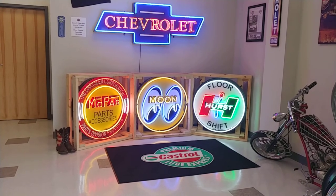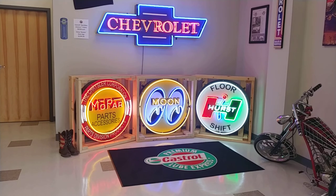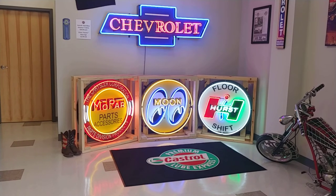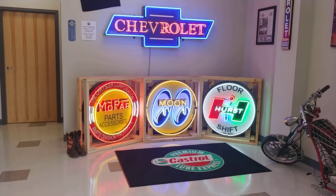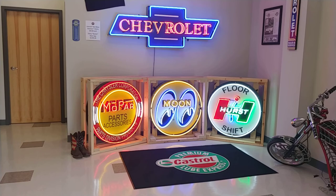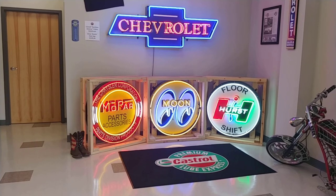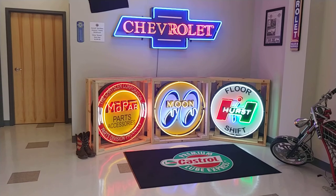Hey everybody, Phil here with CarCraft Classics. Today showing off some new inventory. Got a great classic Corvette waiting for us outside, but I thought I'd start here in the shop since we got some brand new neon signs in. I know most people follow us on social media for our cars and our classic trucks, but we also sell these really sweet neon signs. Let's have a look.